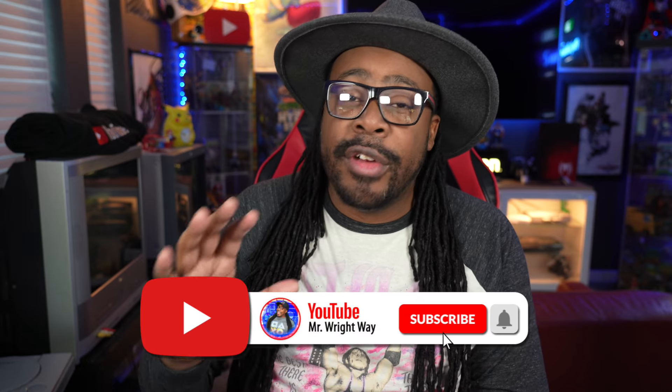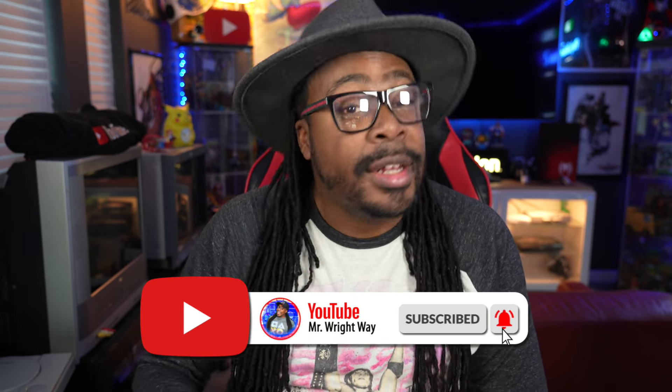Sometimes going game hunting can be so relaxing and you never know what you're gonna find, because every day you go game hunting, to me, it's like Christmas. I'm Mr. Right Way and on this channel, I love to go game hunting. I love to talk about GameStop, PlayStation, and also we love to be a focused video game collection. Today, we're gonna have a very chill video and go game hunting the right way. Let's check it out.